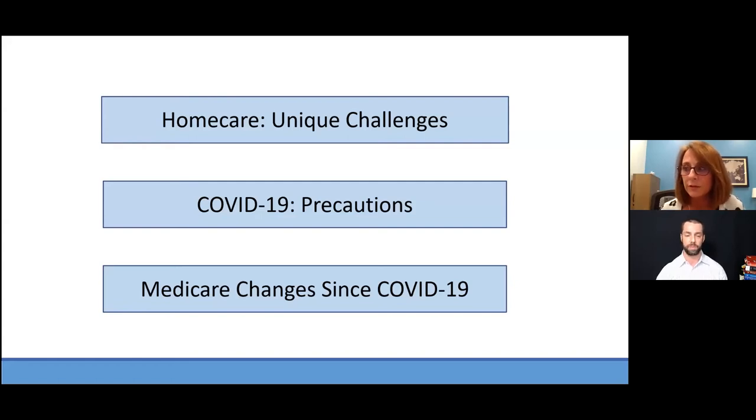Traveling primary care is great because they're going into the house and seeing things you may not see otherwise. Someone with bilateral lower extremity stage three lymphedema may not be able to get to a clinic — it could be physically challenging or expensive. Home care removes that barrier. We find individuals with such severe conditions that they can't leave, and we initiate care and start moving them in a positive direction.